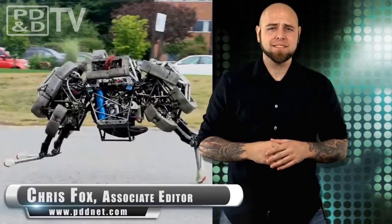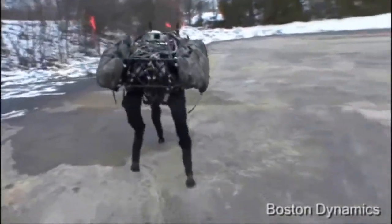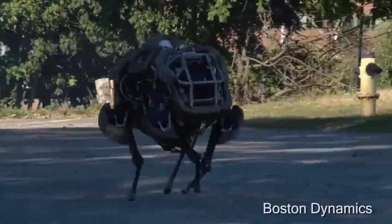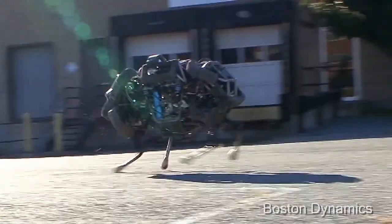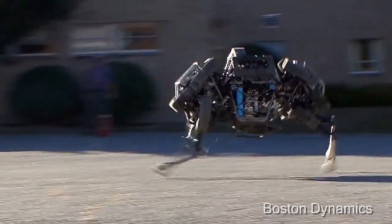Remember that frighteningly animal-like robot from Boston Dynamics, Big Dog? Well now the organization has unveiled Wildcat. This new, smaller derivative of Big Dog can run up to 16 miles per hour on flat terrain, using both bounding and galloping gaits, meaning it looks even more like a creepy, robotic animal.